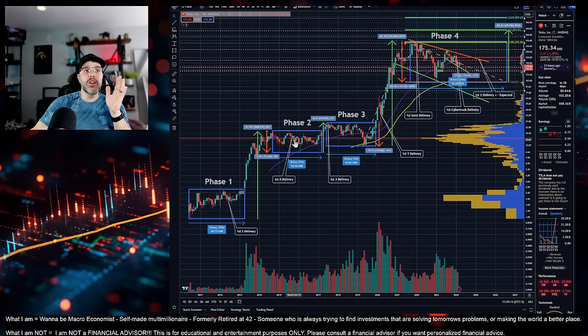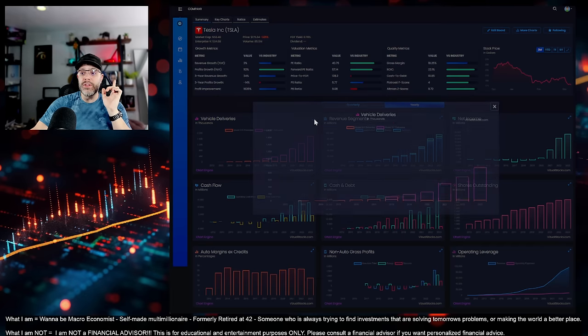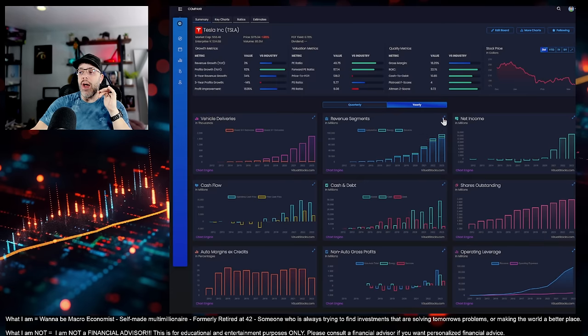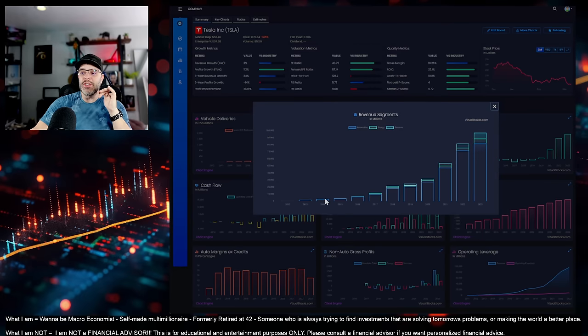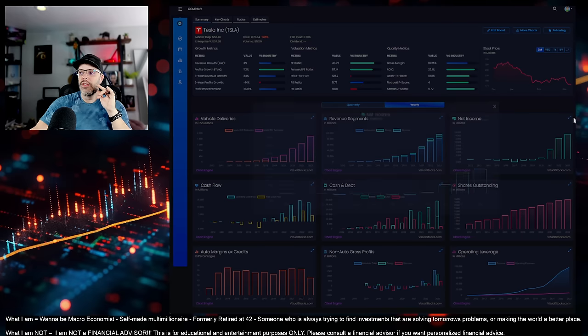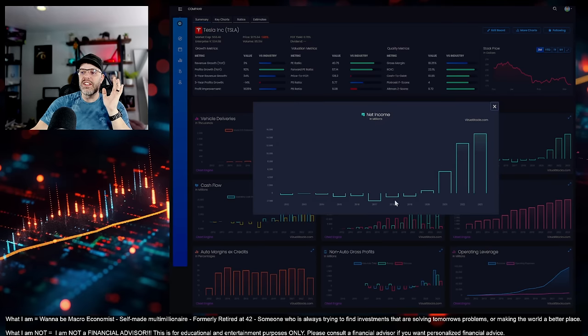Phase two and three were much harder for this company. These timeframes lasted from 2014 to the end of 2019. And if you look at vehicle deliveries over that time — 2014 to '19 — look how tiny these are. They were growing, but look at how tiny this is compared to where we are today. Also look at revenue segments and net income — how painful they were. 2014 to 2019, they were bleeding money, 2017 being the worst at $2 billion.